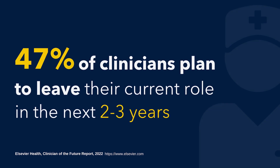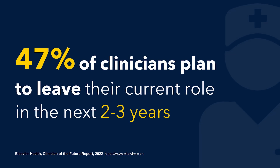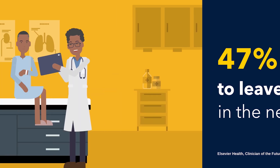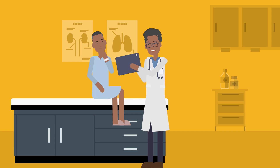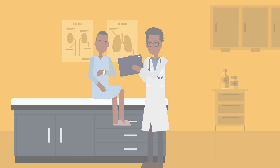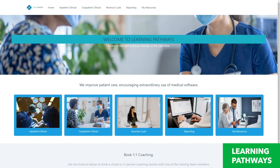With turnover and staffing shortages reaching an all-time high, is it time to rethink your onboarding strategy? With the YouPerform just-in-time learning platform, you can decrease clinician time in training and accelerate time to patient care by taking a digital approach to technology literacy. Introducing Learning Pathways — YouPerform's digital learning experience that improves the overall onboarding and ongoing training experience.